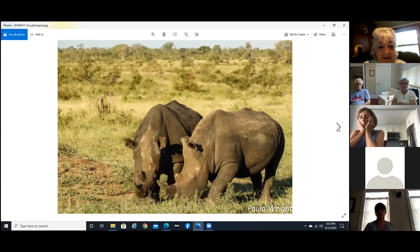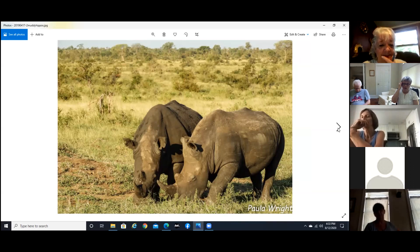Now these are white rhinos — they're not actually white. The word comes from a Dutch/Afrikaans word pronounced 'wide,' referring to their wide, square lips. The mispronunciation of 'wide' became 'white,' and hence they were called white rhinos. You can see the long face — they have a very wide mouth because they're grazers. I'll show you the black rhino later.